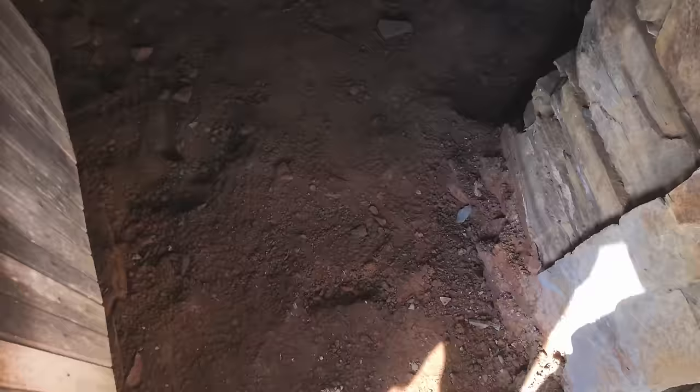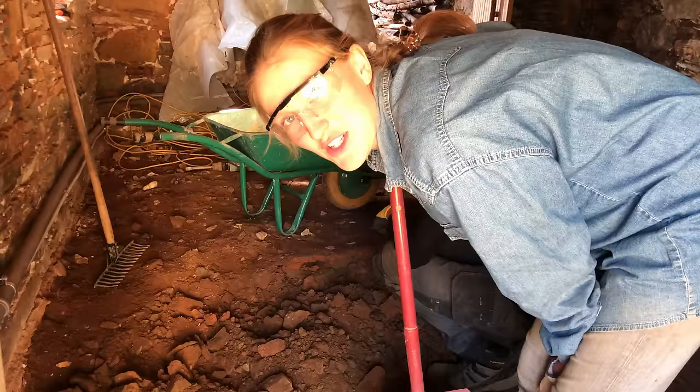Look at that — we did half of the floor! Let's have a nice nap and lunch. Slept for an hour?